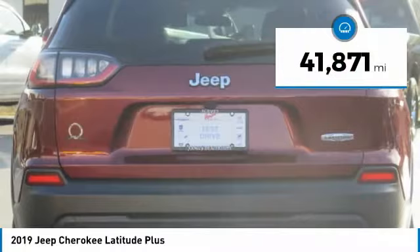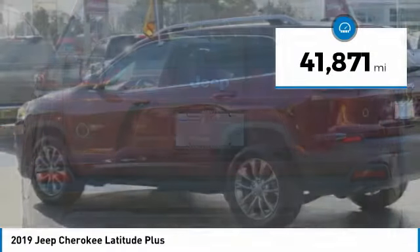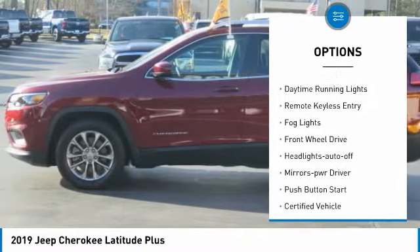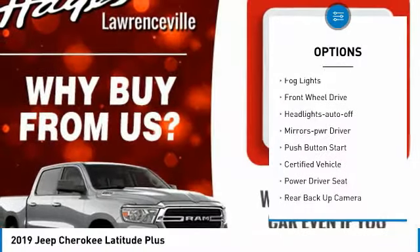This vehicle has less than 45,000 miles. Here are some of this vehicle's great options: aluminum wheels, heated side mirrors, traction control, daytime running lights.